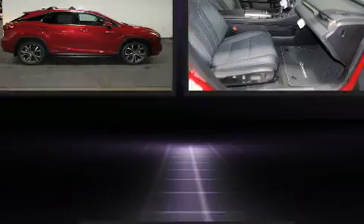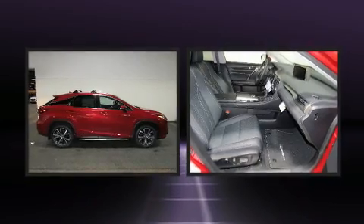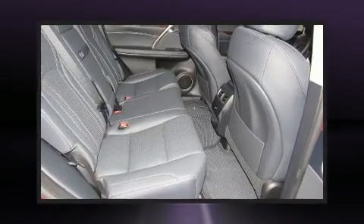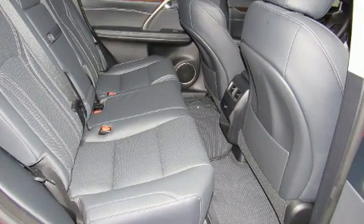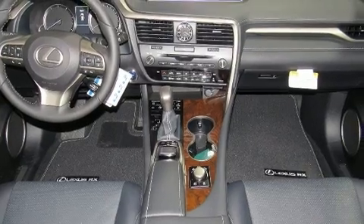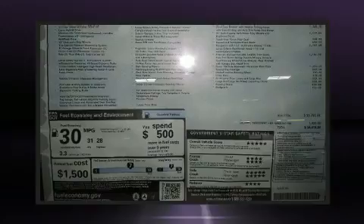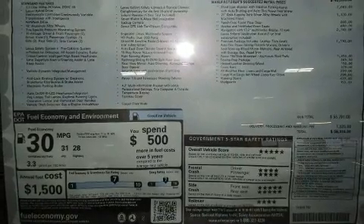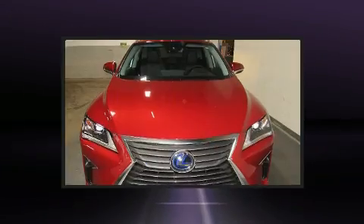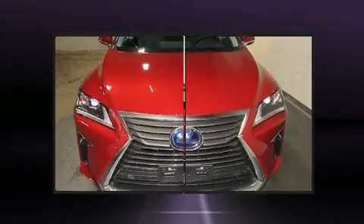Lexus prioritized fit and finish, as evidenced by a blind spot monitoring system, heated and ventilated seats, automatic temperature control, turn signal indicator mirrors, a power lift gate, a roof rack, and leather upholstery. Everything is where it ought to be, from the dashboard controls to the door locks and window controls.